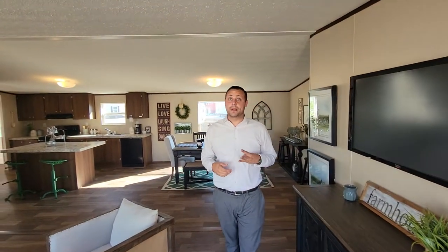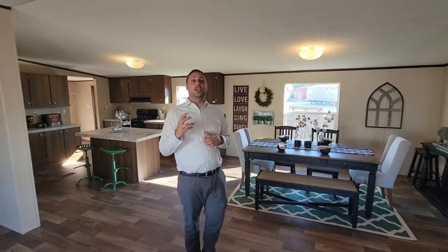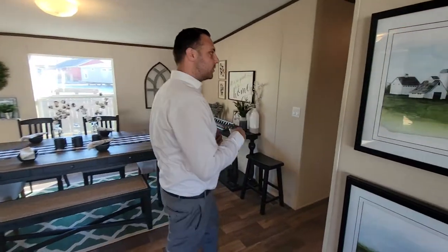This house is over 2,000 square feet, five bedrooms, three baths — not two. So there's a room for everybody and you're not going to be fighting over bathroom space. The bedrooms in this house are enormous. Let's go take a look at the bedrooms first.